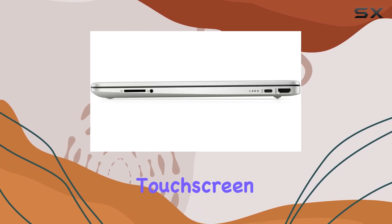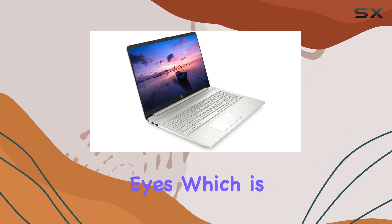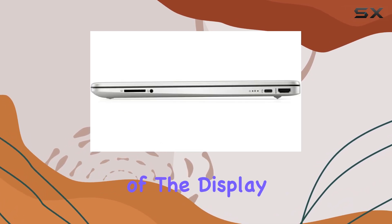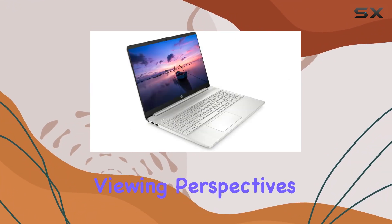Moving on to the display, the 15.6-inch full HD IPS touchscreen is nothing short of impressive. The crisp, clear visuals are easy on the eyes, which is a huge plus if you're spending long hours in front of the screen. The wide viewing angles and brightness add to the appeal, especially for streaming videos or presentations requiring multiple viewing perspectives.